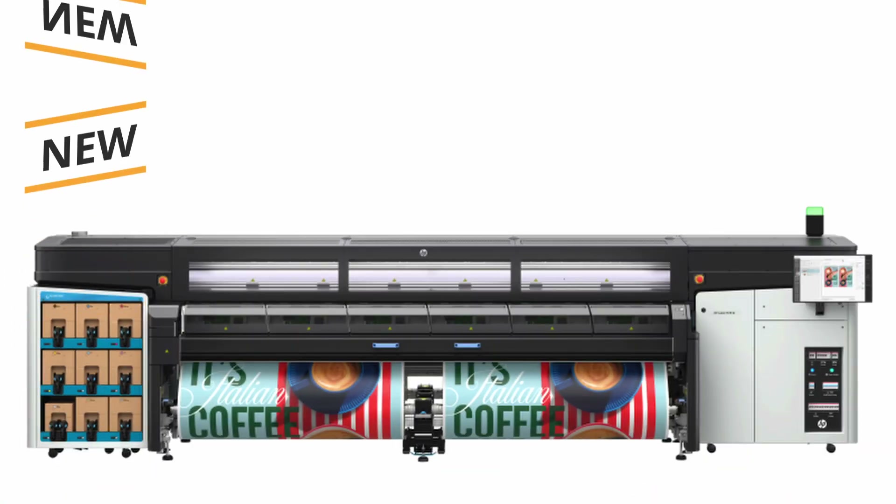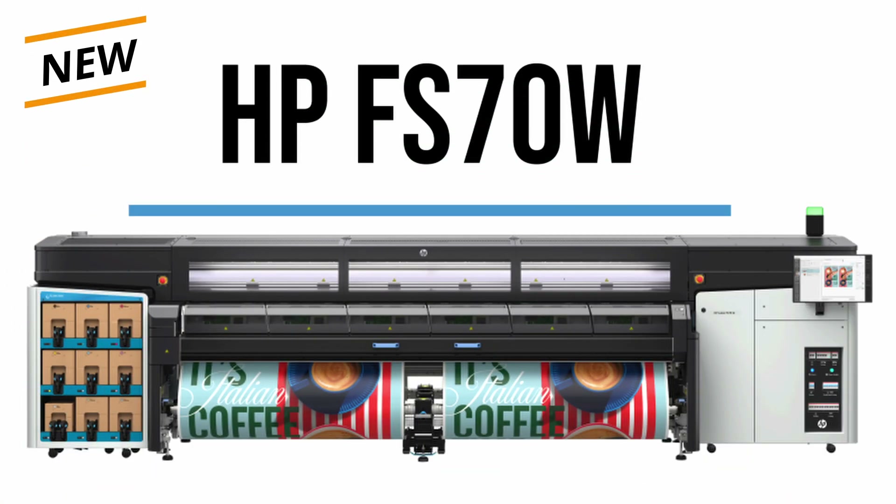If you're running high-volume sign and graphics work, this is the upgrade that you've been waiting for. Let's break down what makes the new 126-inch super-wide FS70W special.